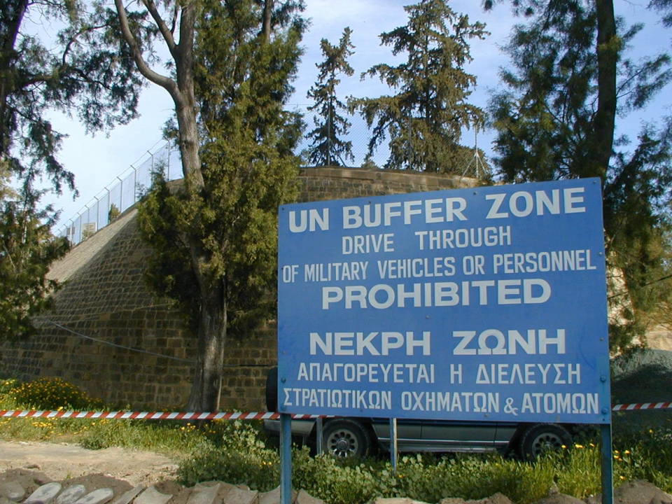The United Nations buffer zone in Cyprus is a demilitarized zone, patrolled by the United Nations Peacekeeping Force in Cyprus, that was established in 1964 and extended in 1974 after the ceasefire of 16 August 1974, following the Turkish invasion of Cyprus, and the de facto partition of the island into the area controlled by the Republic of Cyprus and the Turkish Republic of Northern Cyprus in the north.